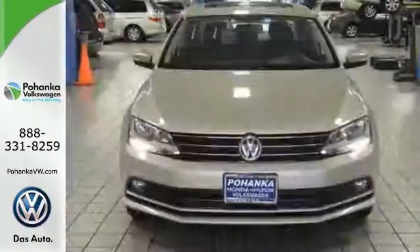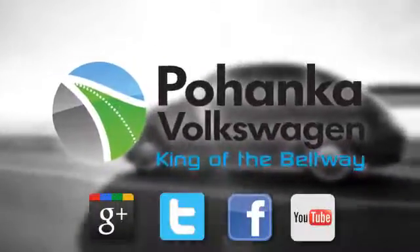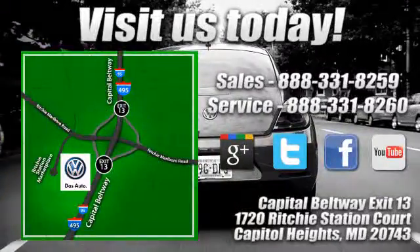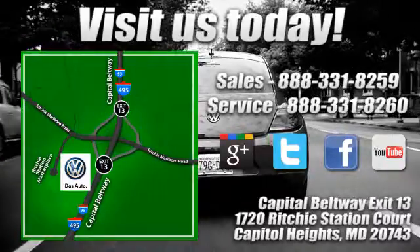Cruise off in this affordable VW Jetta today. Visit Pohanka Volkswagen today. Find us by the car tower, conveniently located on the Capitol Beltway at exit 13, 1720 Ritchie Station Court in Capitol Heights, Maryland.